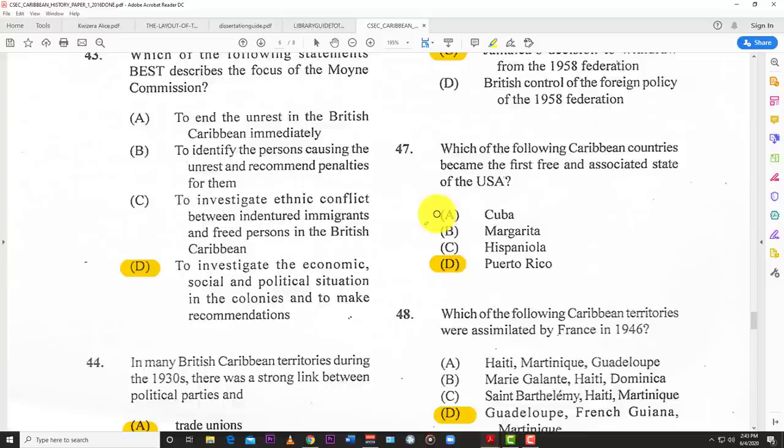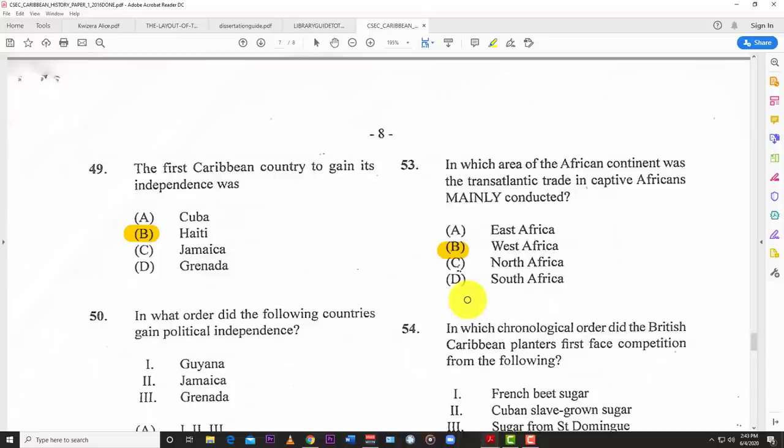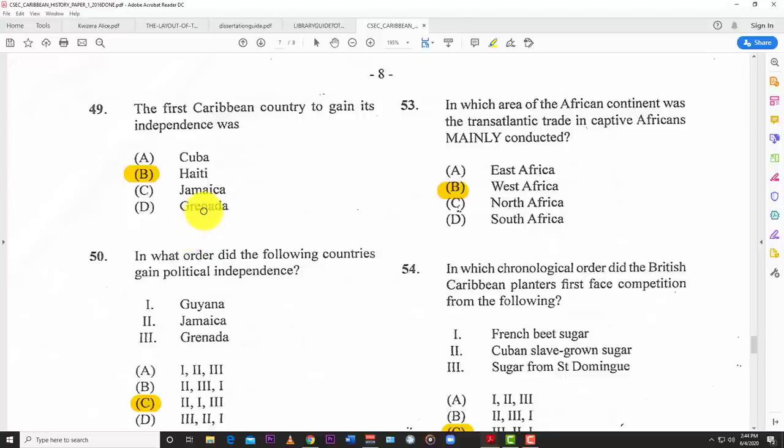Number forty-seven: which of the following Caribbean countries became the first free associated state of the USA? D — Puerto Rico. Number forty-eight: which of the following Caribbean territories were assimilated by France in 1946? D — Guadeloupe, French Guiana, and Martinique.